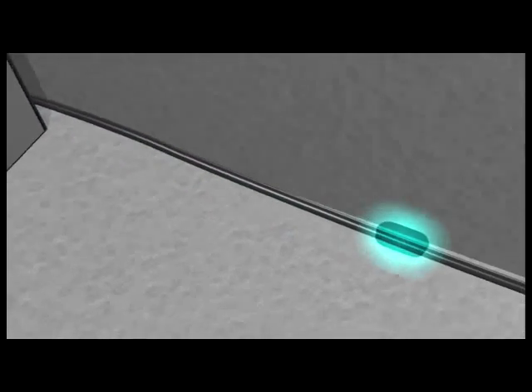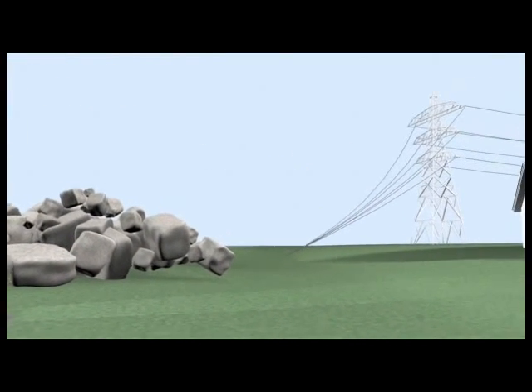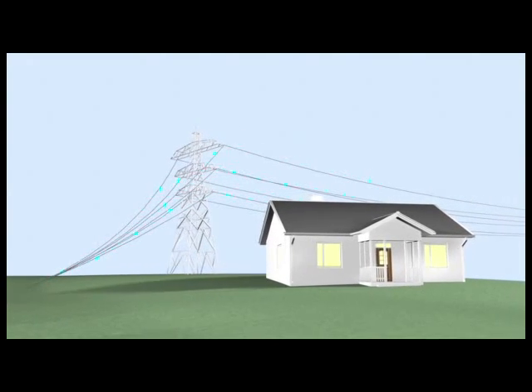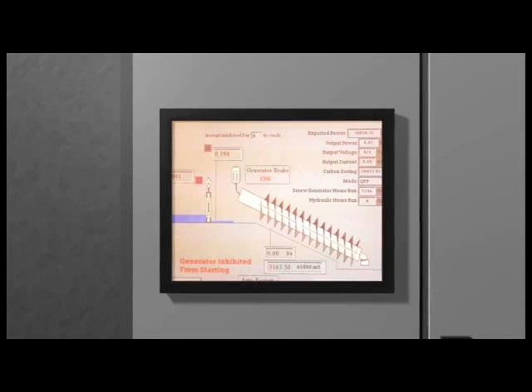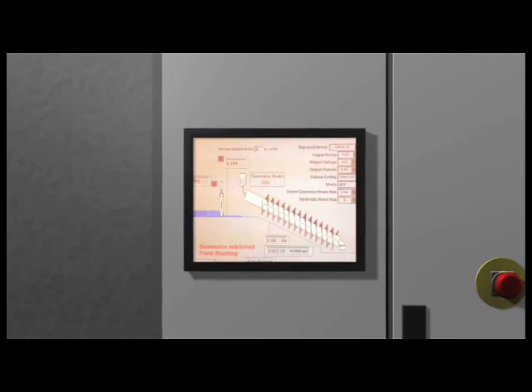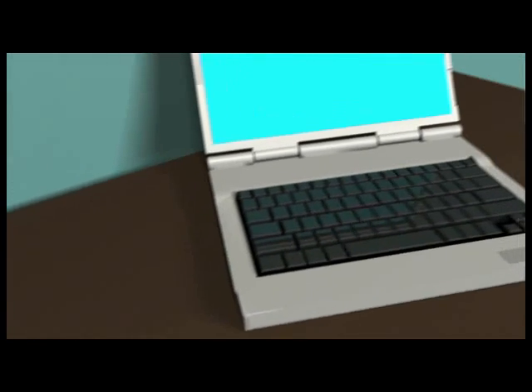The generator electrical output is taken via this control panel to the electrical grid system, or private supply, in line with local regulations. The software is designed to control the equipment in order to abstract maximum power from the available flow. The Spans Babcock control system controls the equipment locally or remotely.